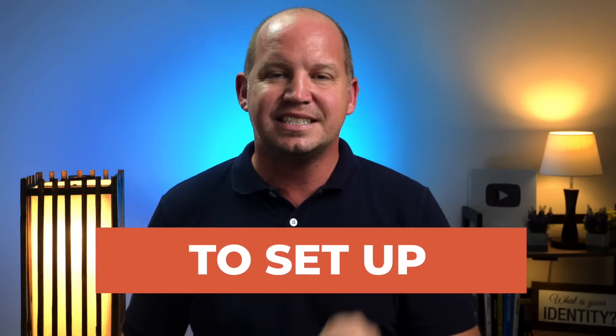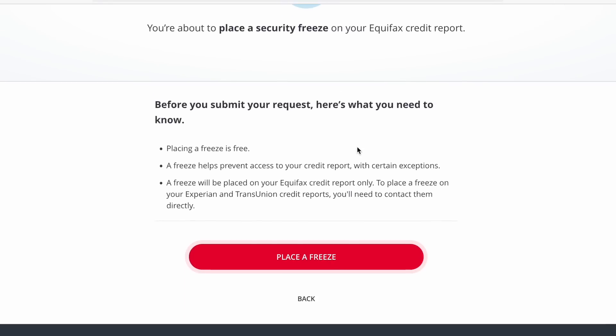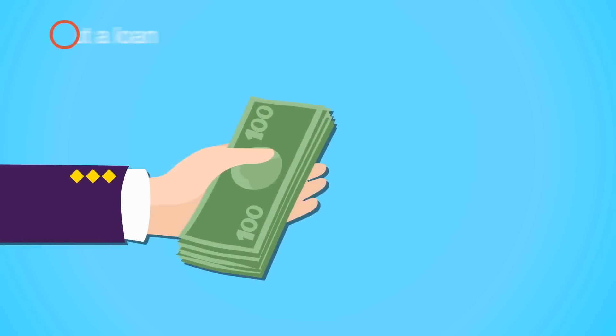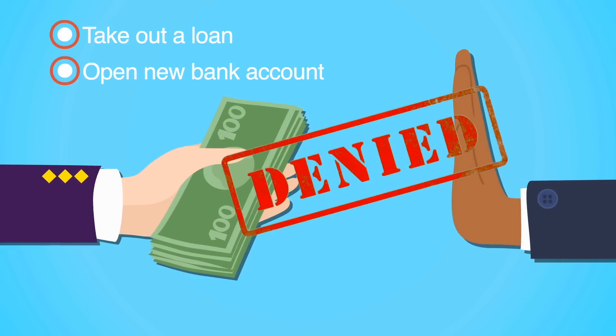My final piece of advice is something I try to hammer home as much as I can. This applies to almost every single person, no matter how old or young you are, no matter how much money you have — you need to set up a credit freeze. Setting up a credit freeze is really easy. It only takes a few minutes. It's just as simple as going into all of the major credit reporting agencies and telling them you want to put a freeze on your credit — you don't want them to approve any other credit requests. That means if your data ever gets exposed and somebody tries to use it to open a new line of credit or a bank account, it will automatically get stopped before that fraud even happens.